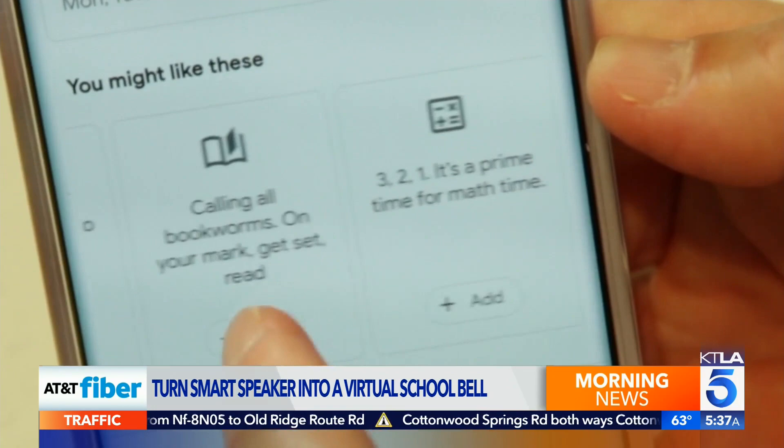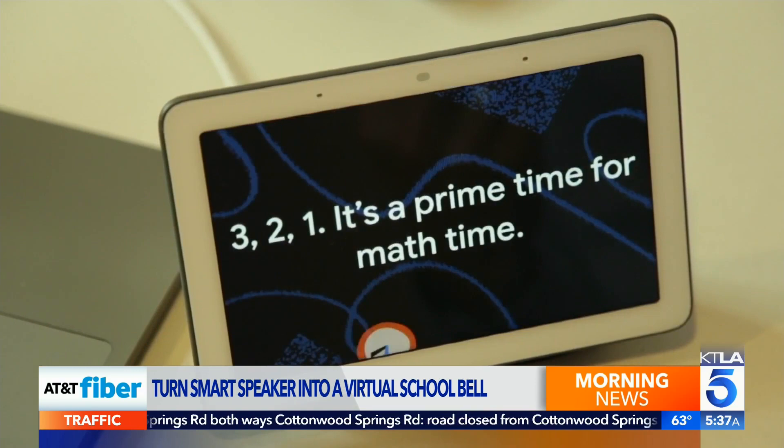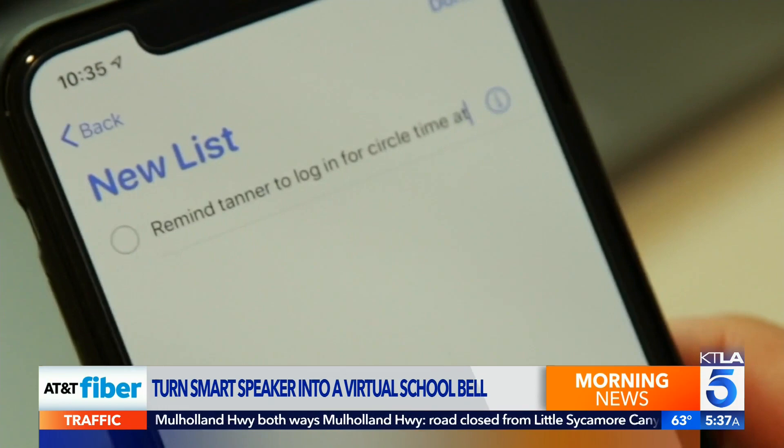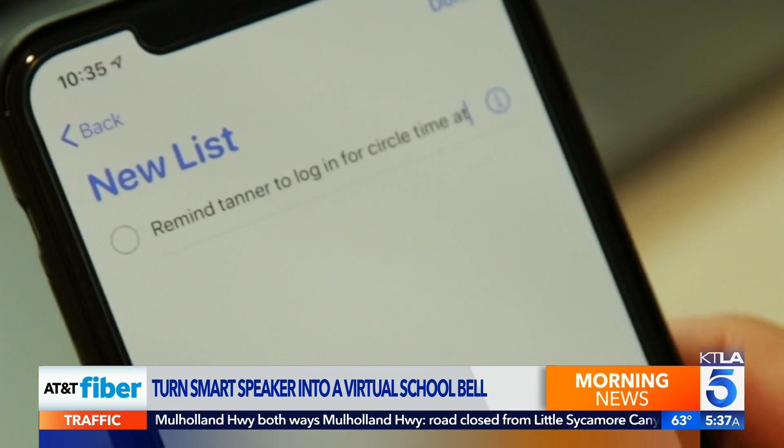The Family Bell feature can announce upcoming activities on a recurring schedule — for example, announcing it's time for math. With Siri, you can have your reminders trigger across all of your Apple devices. Go to iCloud Settings and toggle the Reminders switch on, then create reminders in the app or use your voice.